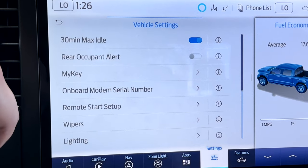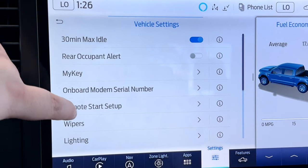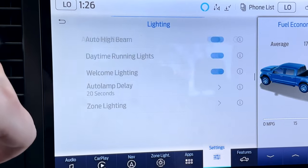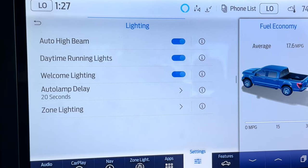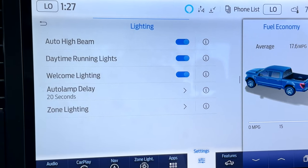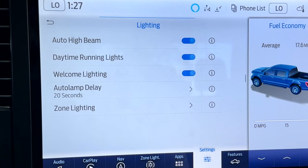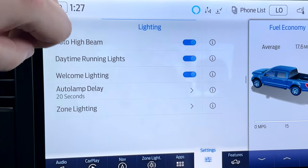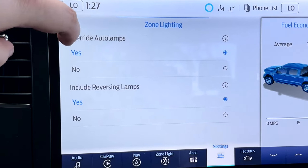There is an on-board modem in the truck for WiFi and your remote start setup. Wiper settings include a courtesy wipe option. Lighting features include automatic high beams and daytime running lights. Welcome lighting is when the key fob is detected as you walk up — the perimeter lights turn on automatically to help you see any obstacles before you get in the truck. You also have your zone lighting settings.